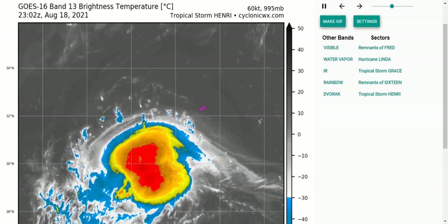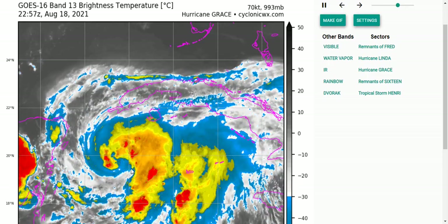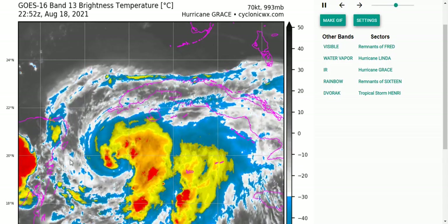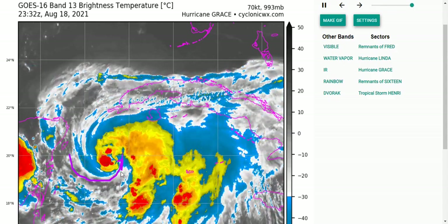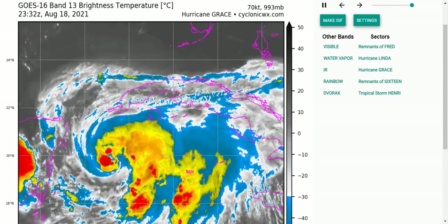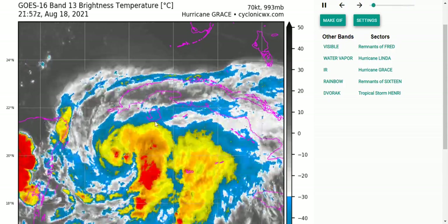Let's look at Grace first. It's not looking the greatest — storms at this intensity sometimes don't look the greatest in infrared imagery anyway. You can see there's some dry air kind of wrapping in and trying to get into the inner core. There's some newer convection that's trying to wall it off, but so far there is a bit of dry air intrusion right now, and it's certainly not helping — it's kind of keeping a cap on the storm.